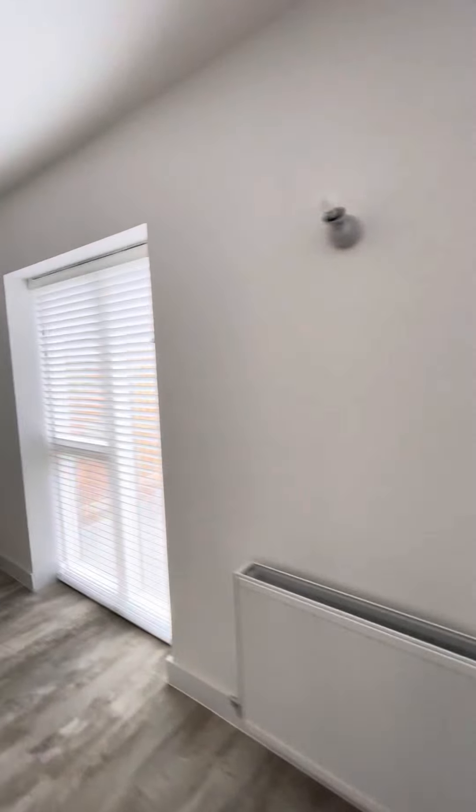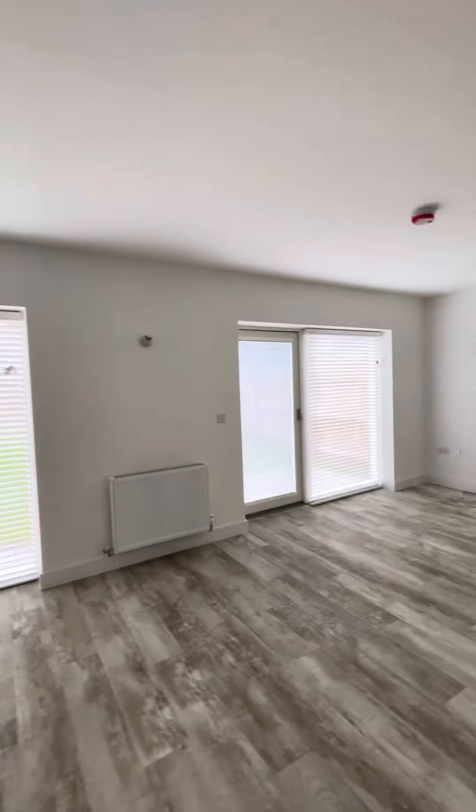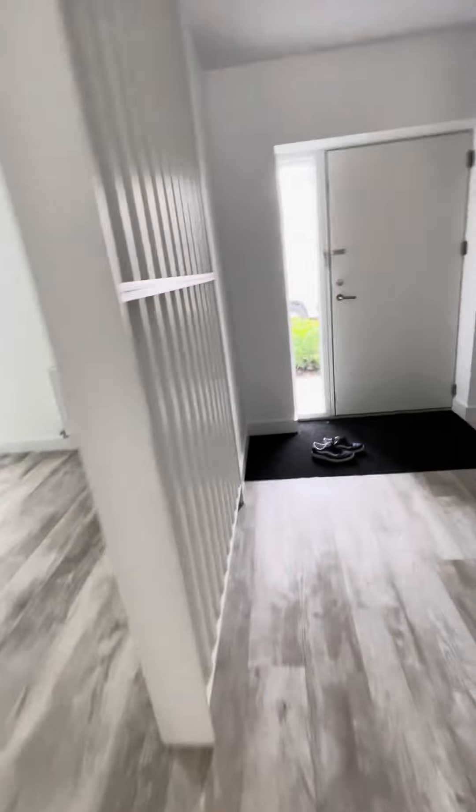And then another Venetian there. And there's the finish — you can see it's going to be really nice. Let's have a look upstairs.